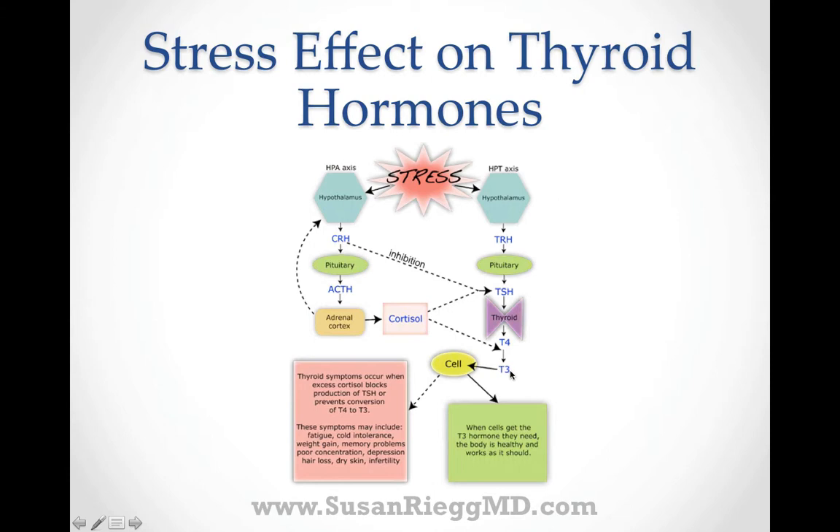In addition, if cortisol is too low, it will inhibit proper interaction of T3 and the T3 receptor on the cell. The main point being: elevated stress causes significant disruption of thyroid hormones.